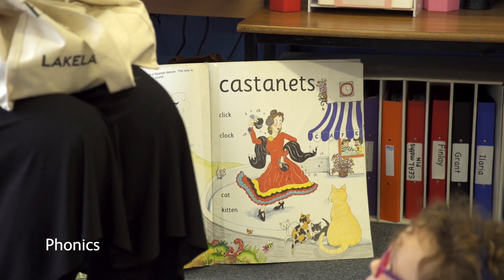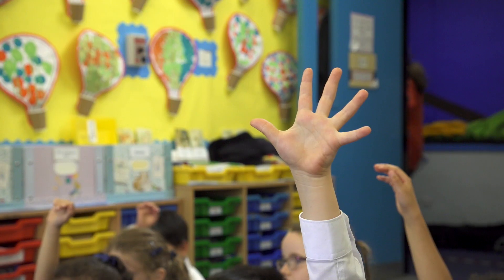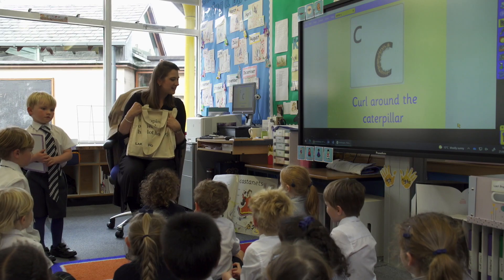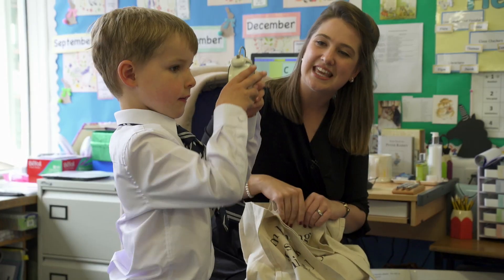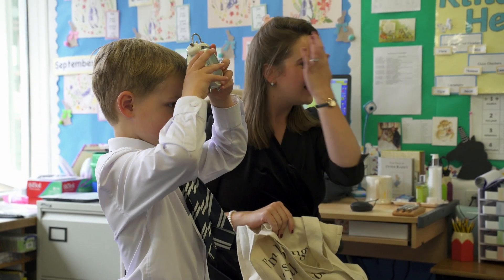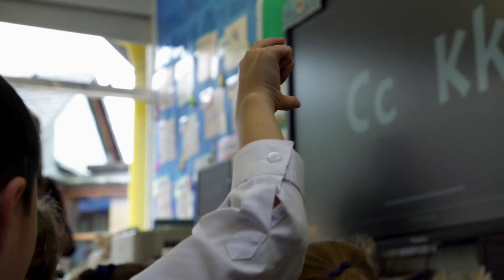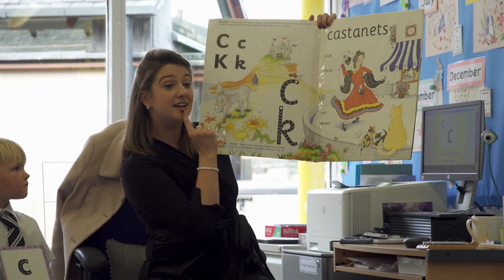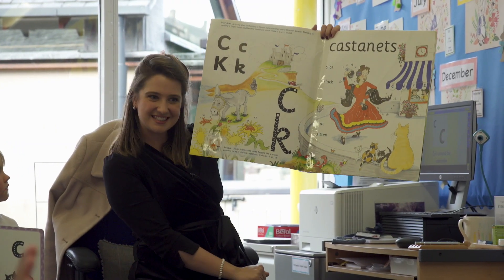In this Primary 1 phonics lesson the children are learning about the sound K. Each week the children are gaining more phonic sounds, which ultimately will lead to their ability to read, sound and spell words when blended. Following this introduction, the children will engage with several differentiated activities to reinforce their learning and support writing. Castle! Fantastic!